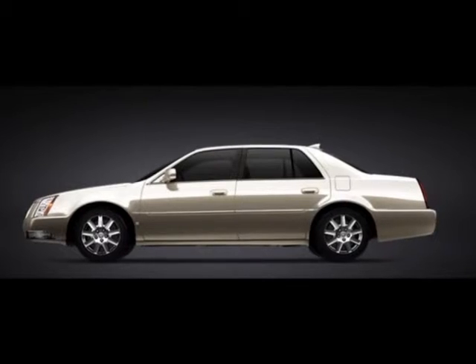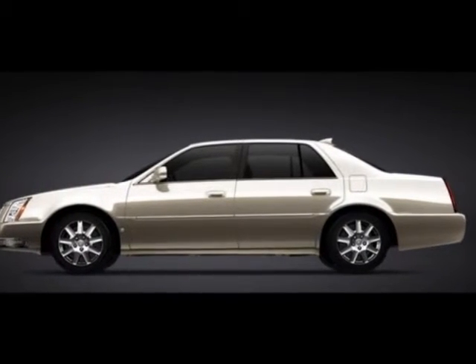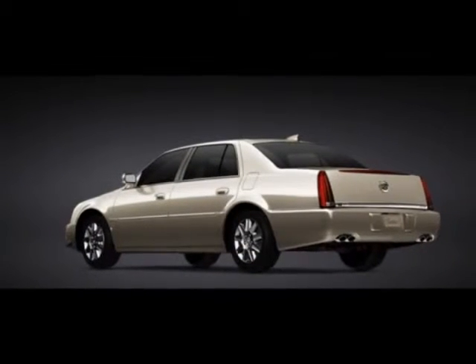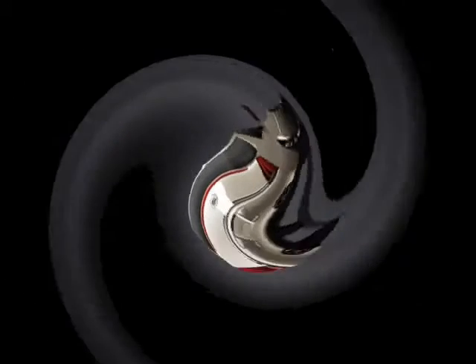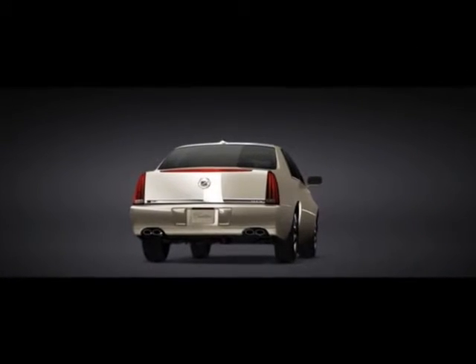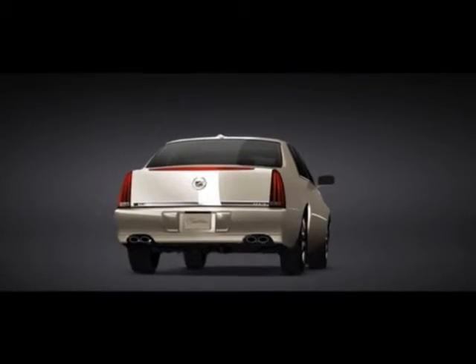We think you will love this certified pre-owned 2010 Cadillac DTS 4-door sedan with 1SD, which has 10,991 miles. It comes fully equipped with CD player, cruise control, power steering, and many other features.